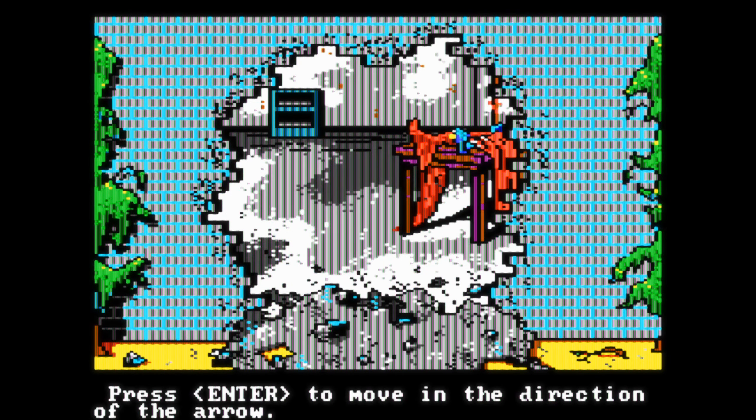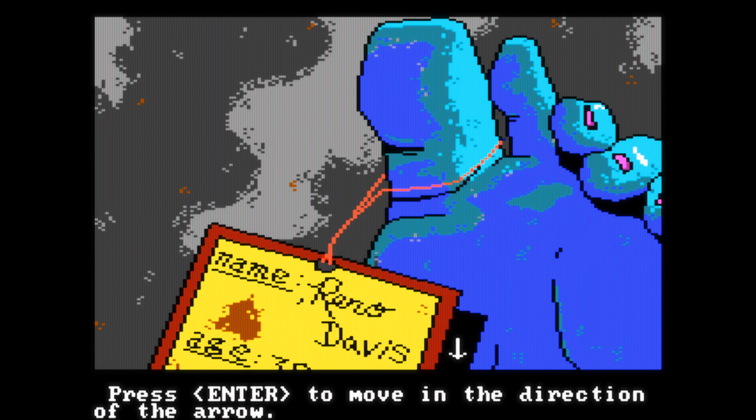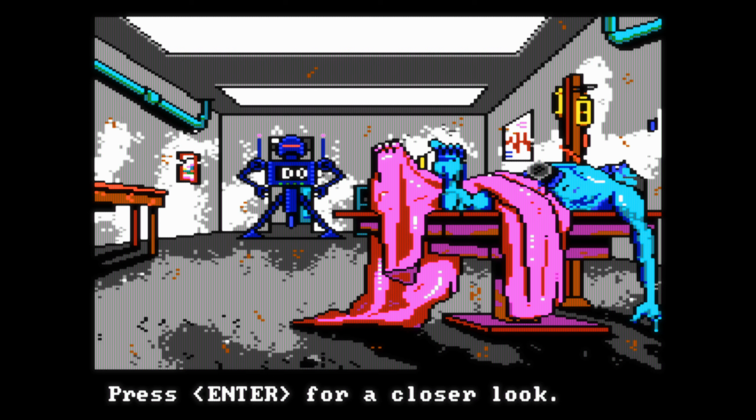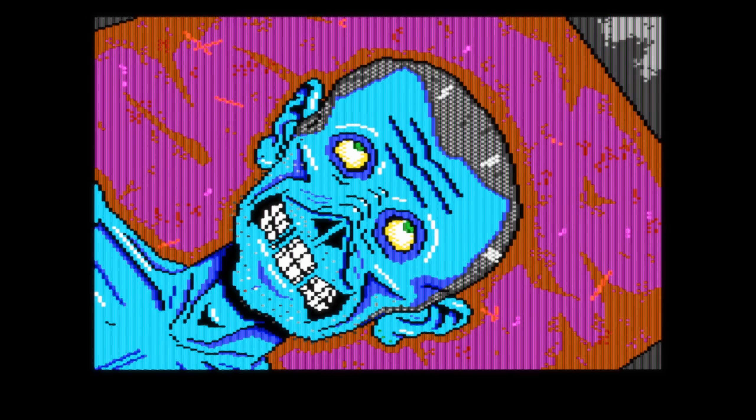The eerie, desolate environment she crafted with her brother Barry feels both minimalistic and surreal, and the lack of dialogue makes the visual storytelling even more powerful. In an interview, her brothers Dave and Barry said they were heavily inspired by alternative comics and dystopian films like Blade Runner, which is quite apparent in the game's oppressive tone.